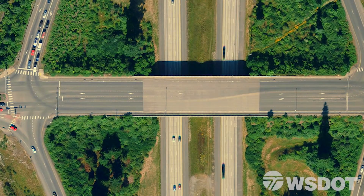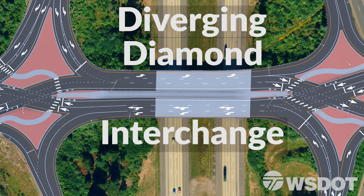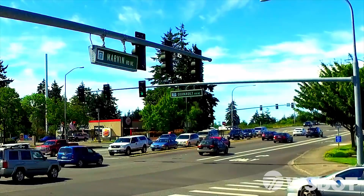The Washington State Department of Transportation is proud to be constructing Washington State's first diverging diamond interchange in Lacey, Washington. This proven interchange configuration, already successfully in use in many states across the country, makes its debut at the I-5 Marvin Road interchange.